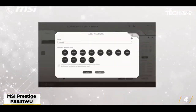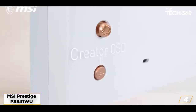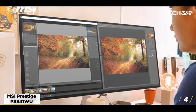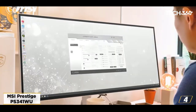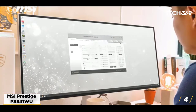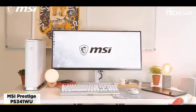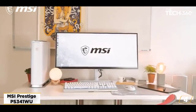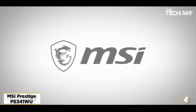The MSI Prestige PS341WU delivers stunning images with 5120x2160 resolution at 60 Hz for high color contrast and vibrant colors. Thanks to its LG Nano IPS panel, it produces excellent image quality for content creation and design. In addition to the larger screen area, it has a higher pixel density, which translates into better image quality and sharpness.